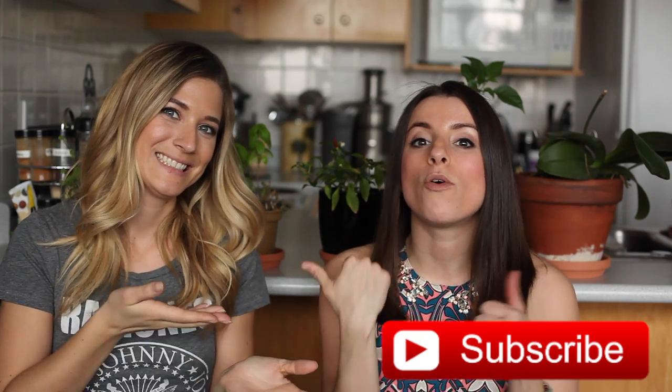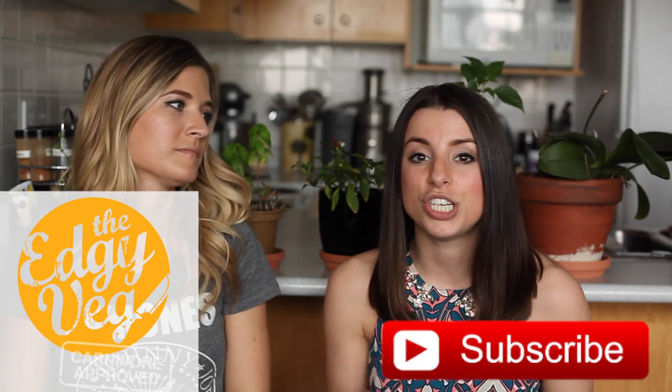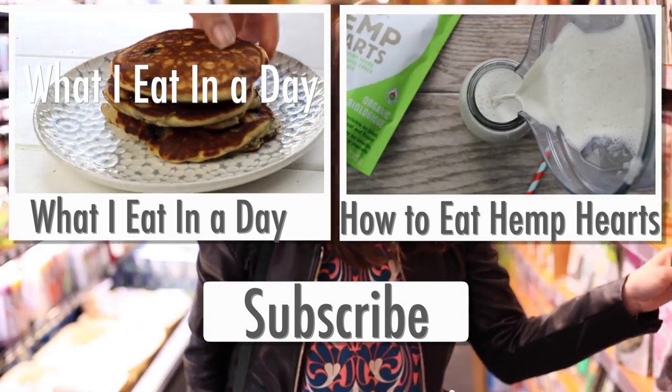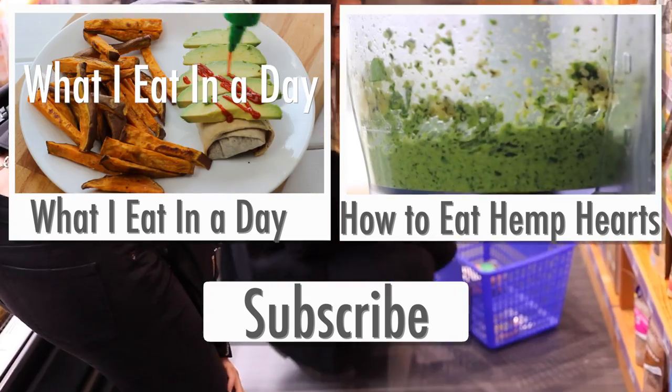That's it for our vegan food taste testing! Candice, thanks so much for helping out. We didn't have any fails — everything was really good and I'd buy it all again. I'll have all the products listed below. If you liked this video, give it a thumbs up, subscribe, and go check out Candice's channel, The Edgy Veg — I did a vegan cheese taste testing challenge over there where we tested eight different cheeses. Thanks for hanging out with us today!